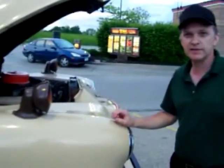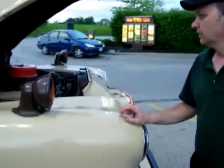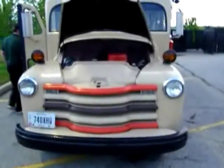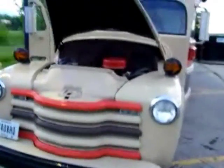A 1952 Chevrolet bus converted into a motorhome in 1967. It has a six-volt system, 235 six-cylinder. Let's get around to the front a little bit. They don't make them like this anymore.